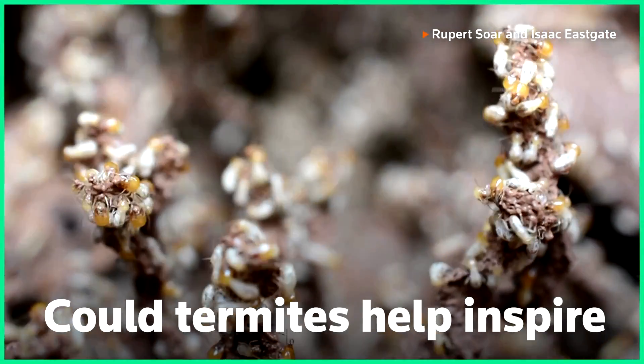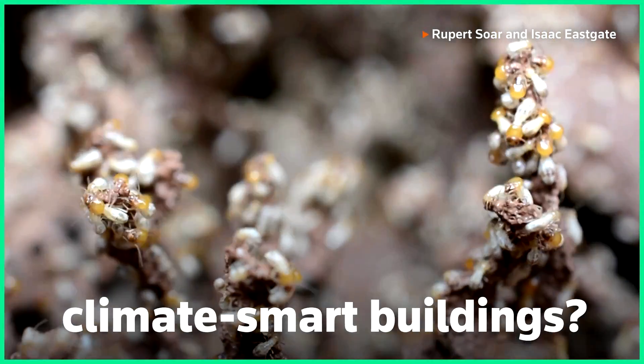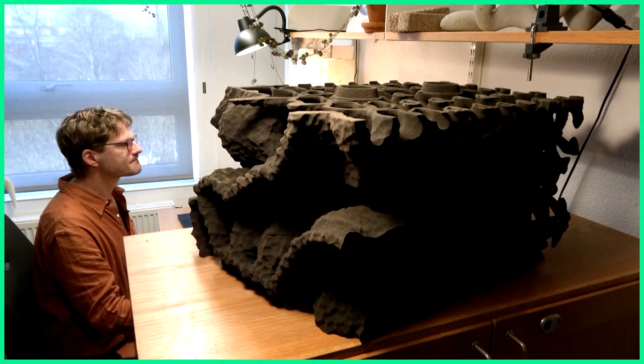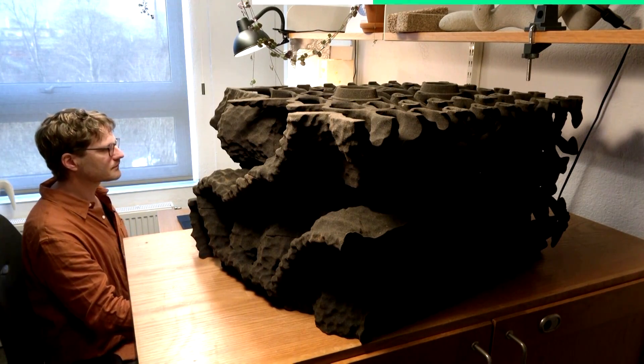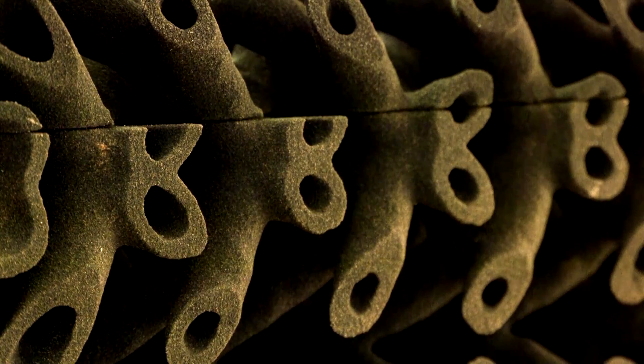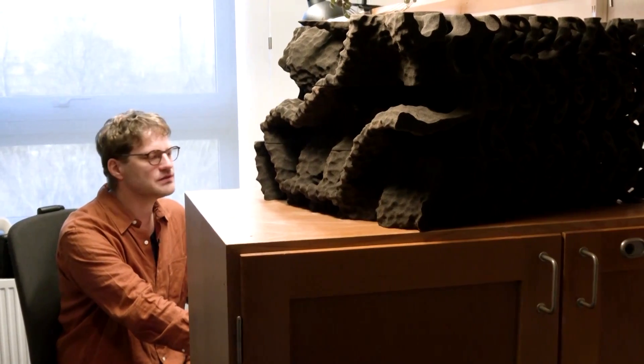Could termites help inspire climate-smart buildings? Swedish architect David Andrian has been researching how the insects build their mounds. He hopes it will offer clues on how humans could construct buildings with temperature and humidity control systems, with greater energy efficiency and a lower carbon footprint.